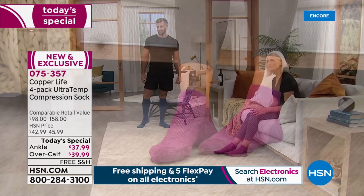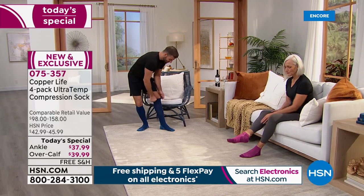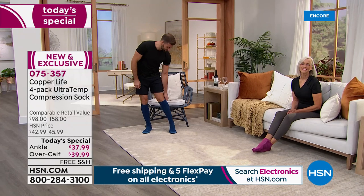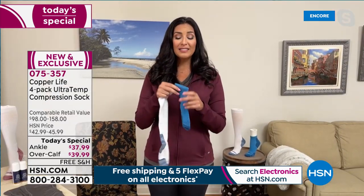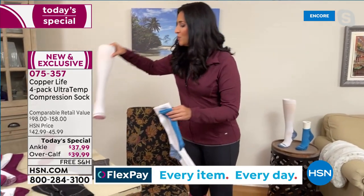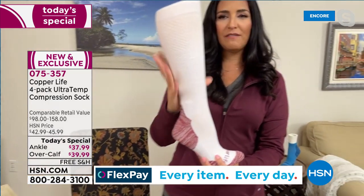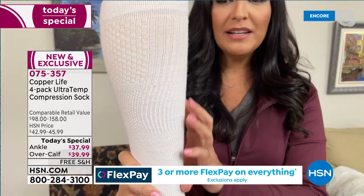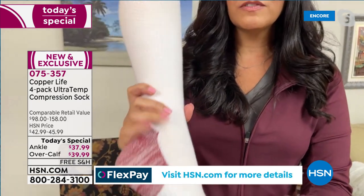The ankle socks have many of the same benefits — the compression, relief of aches and pains, muscle soreness, moisture wicking, and more. They can be worn with low boots, tennis shoes in the summer, or just around the house. Looking closely at the sock, you'll see different patterns that actually do different things — there are different levels of compression throughout the sock.